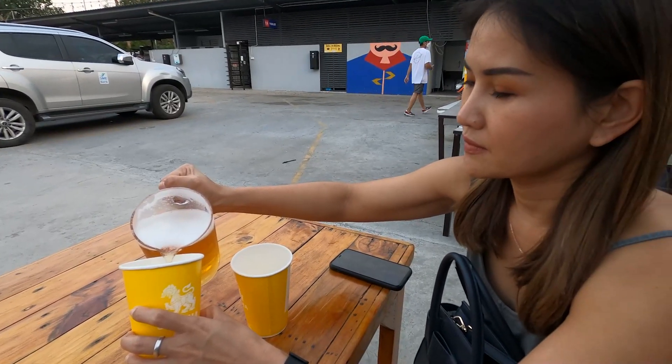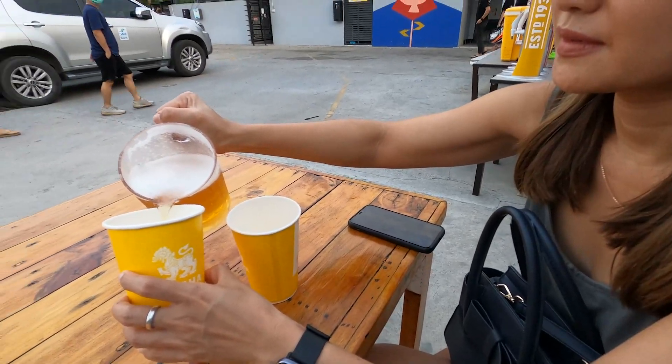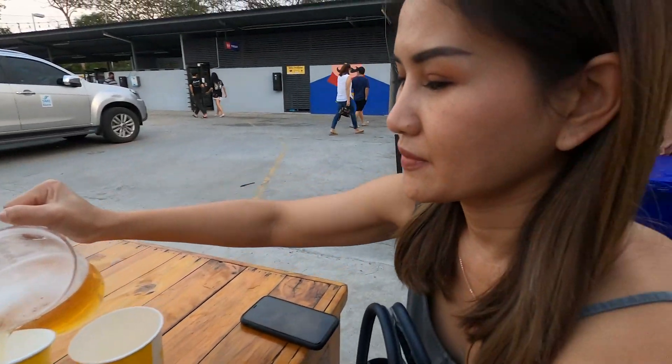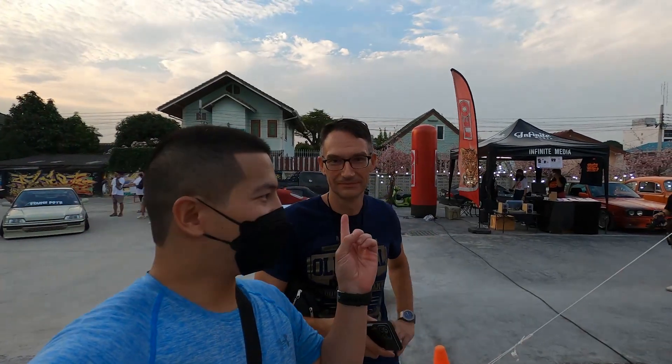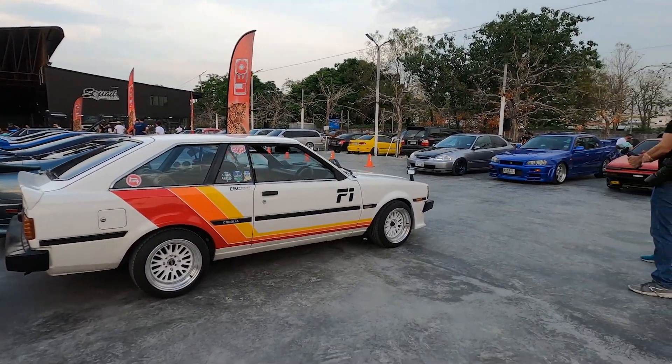Alright guys, checked out the cars for a little bit — now we're taking a well-deserved beer break after going through the lanes. I did decide to make a video today. You guys remember Igor? He brought his other TE71 Corolla — check it out.